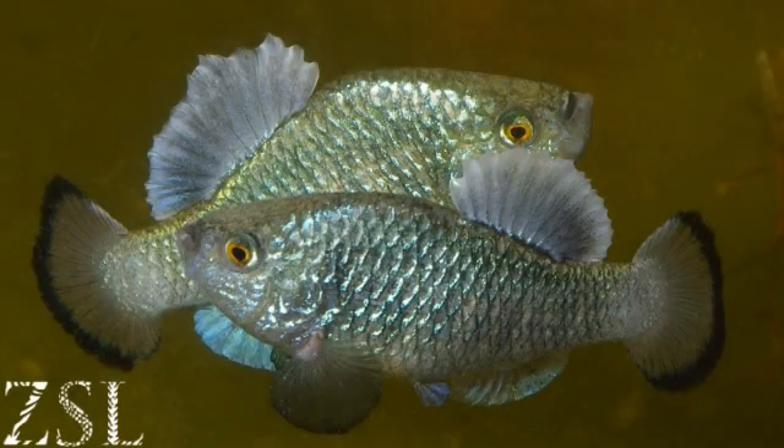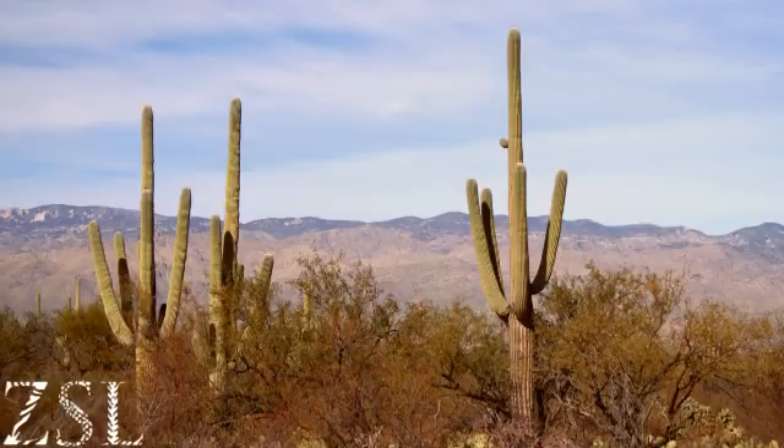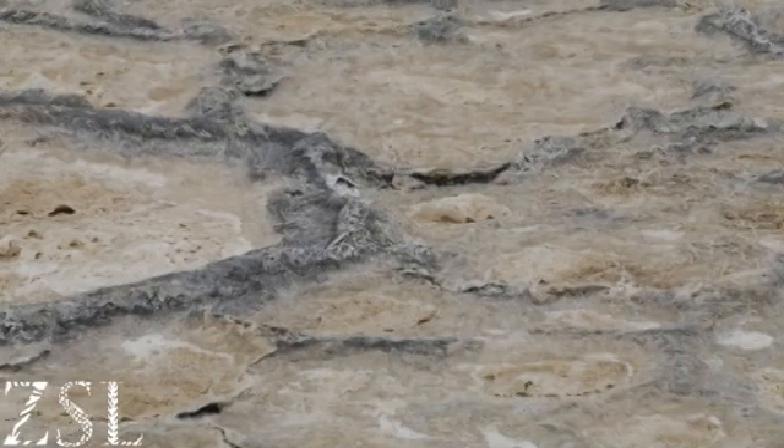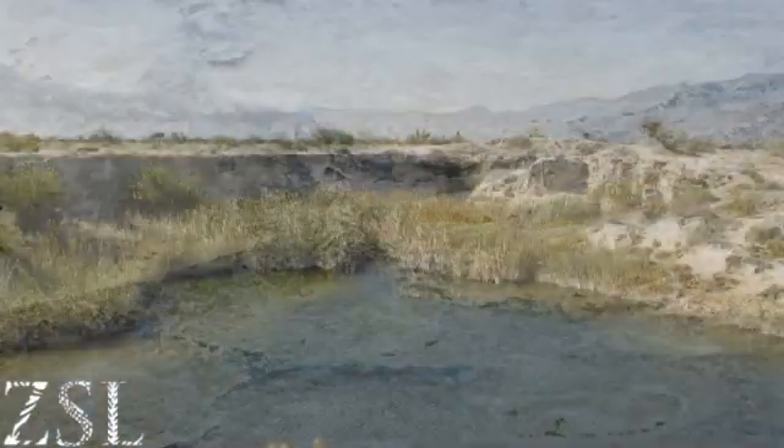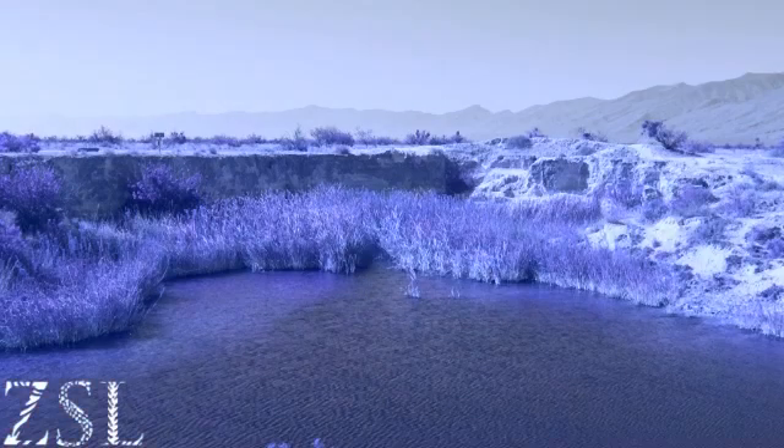Have you ever heard of fish living in the desert? Pupfish originate from the deserts of Mexico. They're well cut out for desert life. Some can live in water saltier than the sea, and they can withstand extremes of temperature. The desert springs they live in can heat to 40 degrees Celsius and drop to almost freezing.